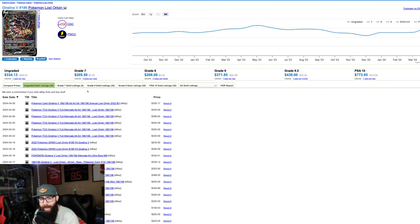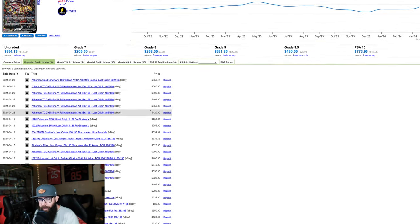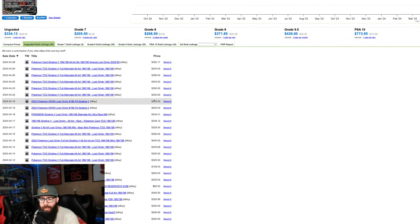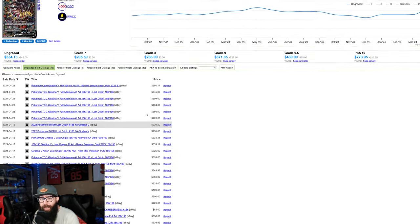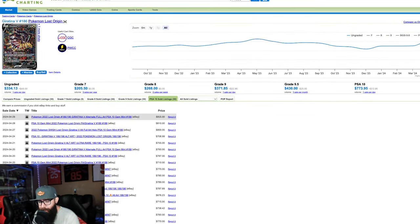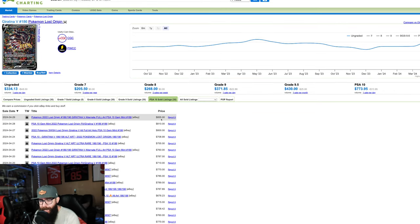Let's look at current prices on this card raw. This is Price Charting, if you're not familiar — I like to use this because they have raw and PSA 10 prices. We're at about... we touched 400. So we're between 350 and 400, pretty much around 400-ish for the Giratina. I still think this card has a lot of room to move. Looking at PSA 10 sold listings, we are in the mid-to-high 800s — $855 last sold. There is still room here.